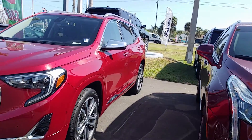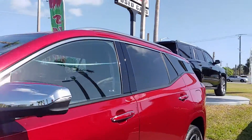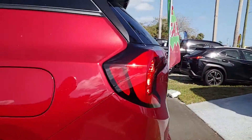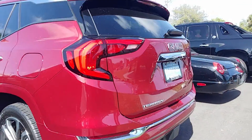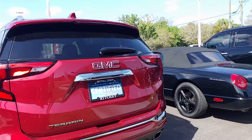Of course, it's a Denali, so it's all loaded up. Sunroof, Bose stereo system, all the power options, all the safety options, blind zone alert, all the different sensors, backup camera.